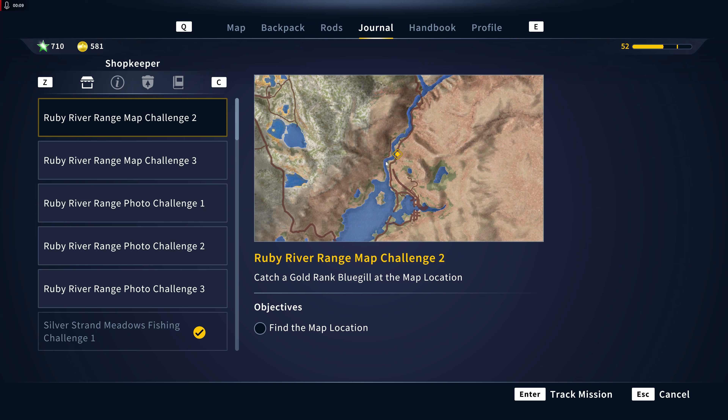Welcome back to Call of the Wild: The Angler. We're here at the Golden Ridge Reserve doing the challenge missions. Right now we are on the Ruby River Range map, Challenge Number Two, where we have to catch a gold-ranked bluegill at the map location provided. This is a pretty easy one to find.